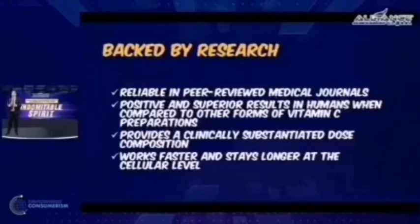It's backed by research in reliable, peer-reviewed medical journals — meaning PhD doctors and medical doctors researched and tested this product, and other PhD and medical doctors agreed to their research and tests. It has superior results compared to other vitamin C in terms of retention inside our body, quicker and more rapid absorption, and it works faster at the cellular level compared to your usual vitamin C.